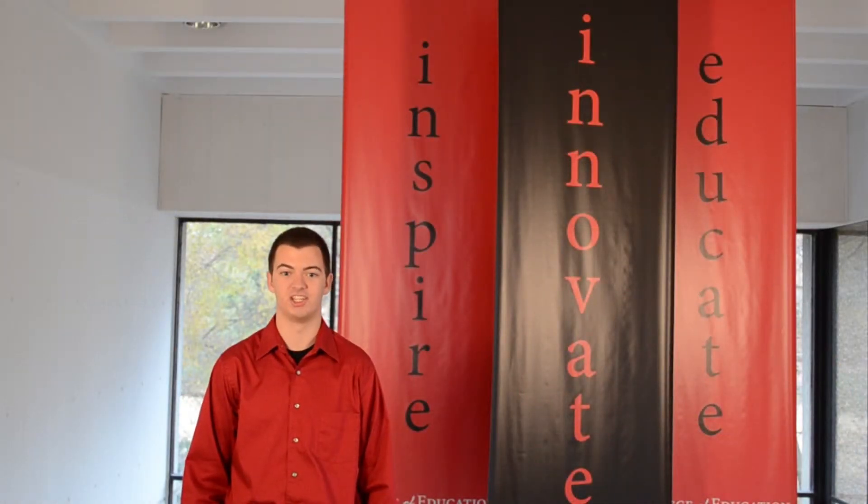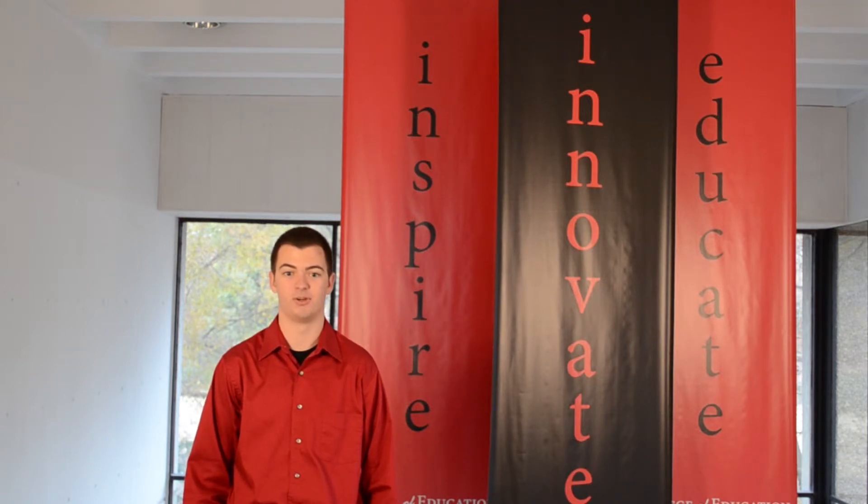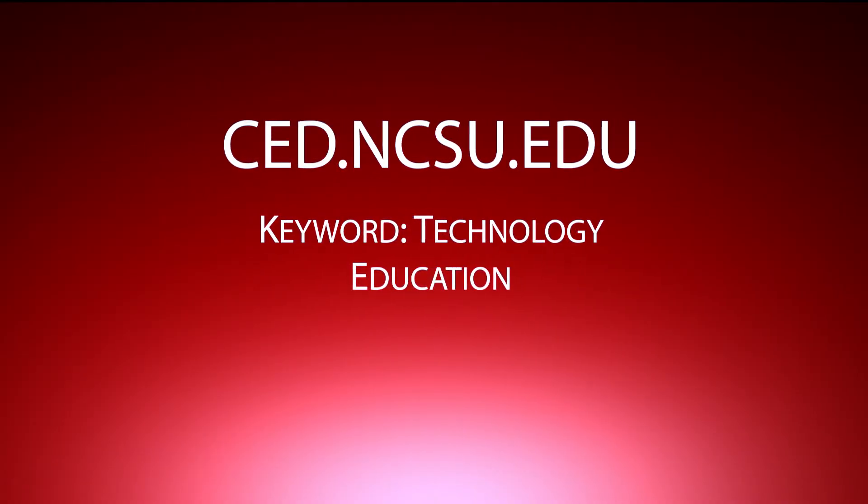So if you are looking for a chance to teach and engage with your students through a unique learning environment, maybe you should venture down to Poe Hall and ask about the T.D.E. program. Or you can check us out on the College of Education website at ced.ncsu.edu. We look forward to hearing from you.